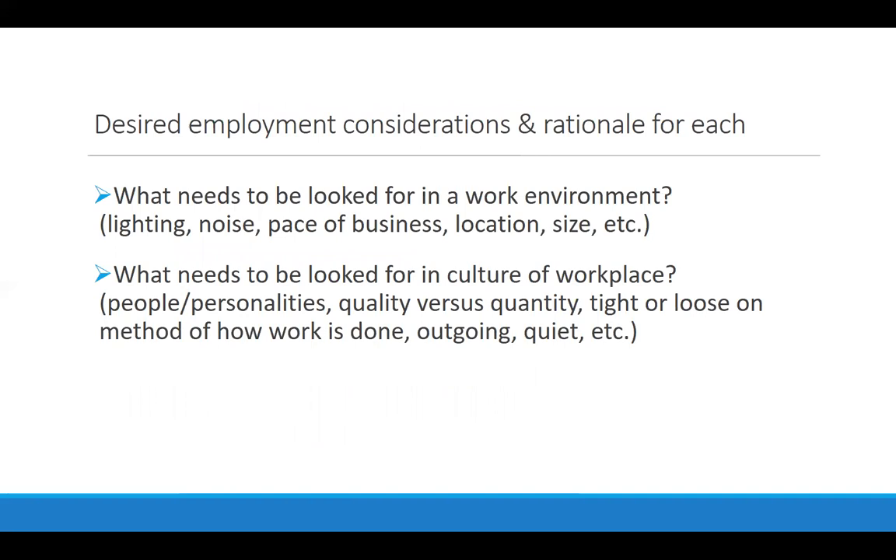Person-centered job selection is all about planning for your job development time. You also want to think about what kind of considerations you're looking for in a job — in addition to the tasks, things like lighting, noise, pace, personalities, and supervisory style. Are they into quantity and speed, or quality and accuracy? Do people do the job however they want as long as they get the end result, or is the business tight on method? You want to know what's going to work best for this person so that during job development, you both know what you're looking for in the culture and the way that business operates.